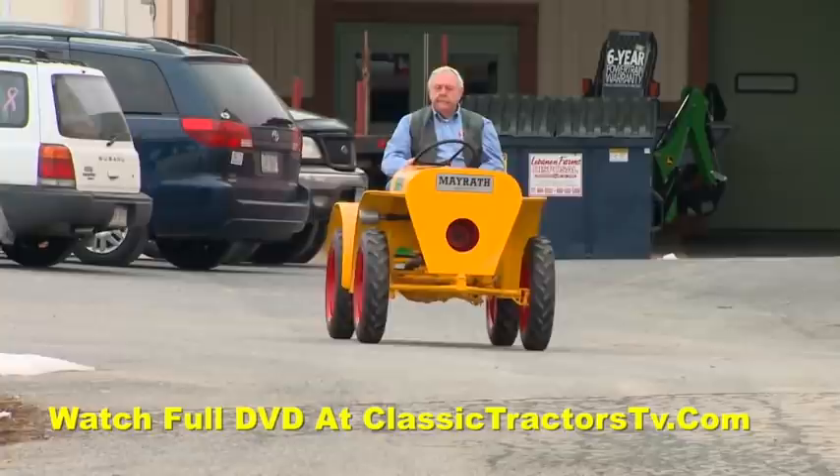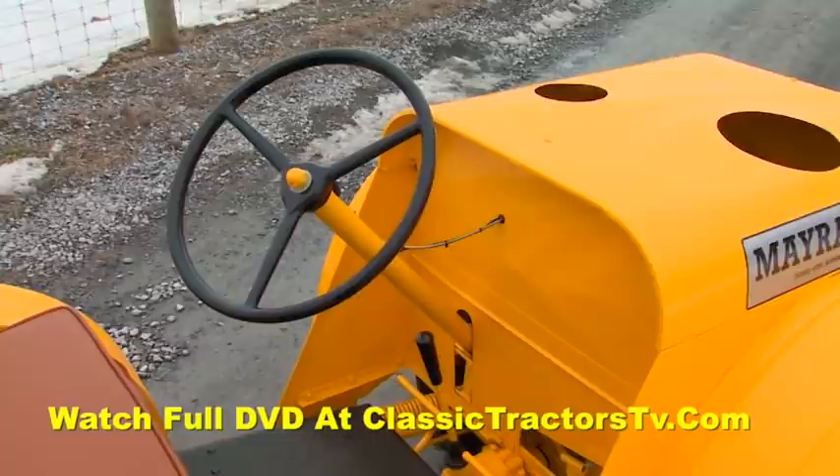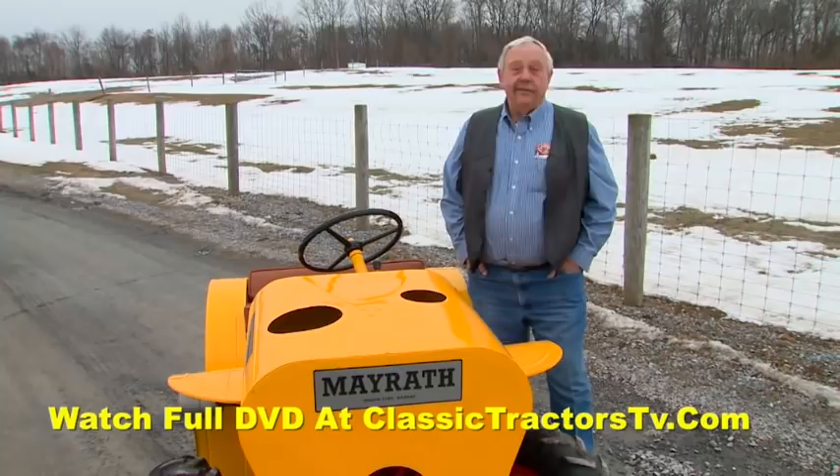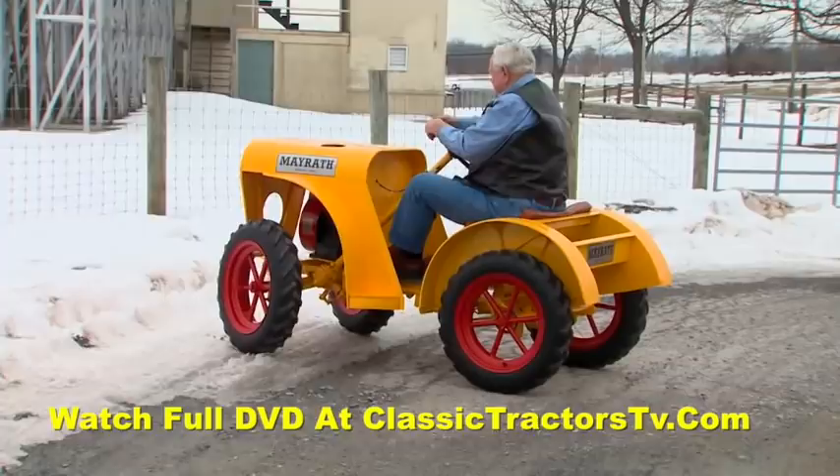Fast on its wheels, the Mayrath Deluxe almost looks like a small car. But despite the speed, Mayraths didn't come with a lot of bells and whistles and had very simple dashboards. There's nothing there — if it's running, it's running; if it's not, it's not. You crank it with the rope under the hood and there's a kill button on the steering wheel to stop it.